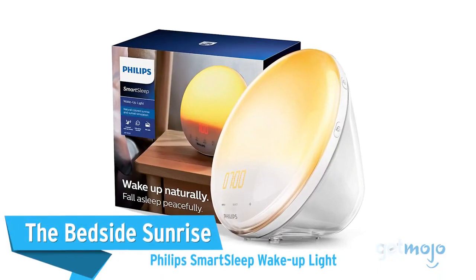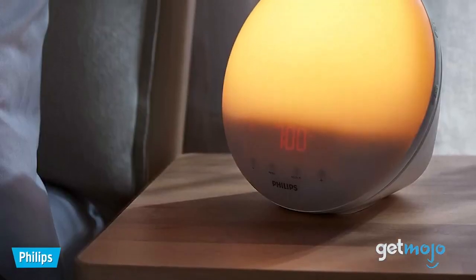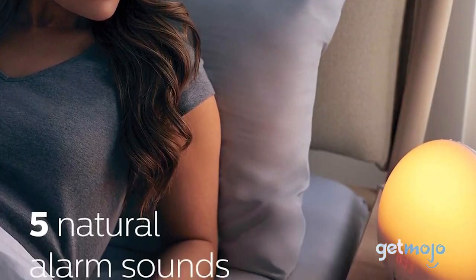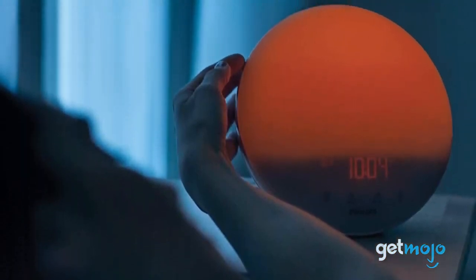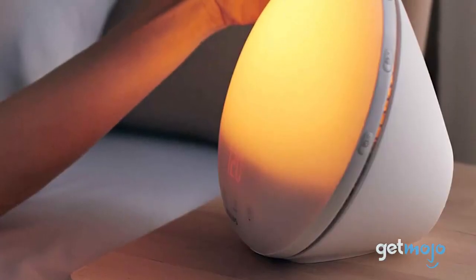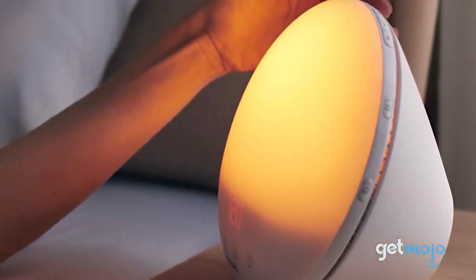The Bedside Sunrise: Philips Smart Sleep Wake-Up Light. Waking up to an invigorating sunrise every morning is a bit of a pipe dream, right? Well, it doesn't exactly have to be. This alarm clock from Philips can help you establish a better sleep routine by offering simulated sunsets and sunrises, with 20 different available glows on offer. These can also be combined with five different wake-up sounds like ocean waves and the chirping of birds. On top of its sunrise and sunset credentials, this alarm clock looks sleek and even has an FM radio built in for good measure.